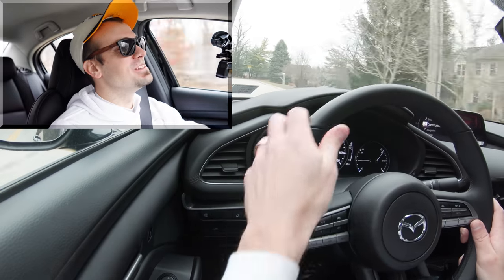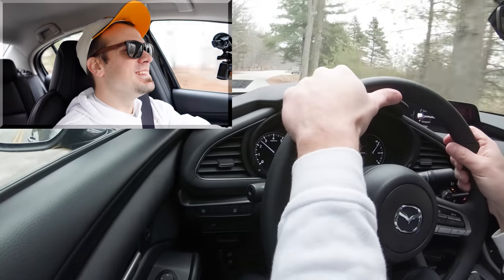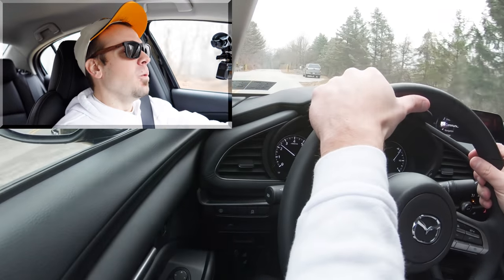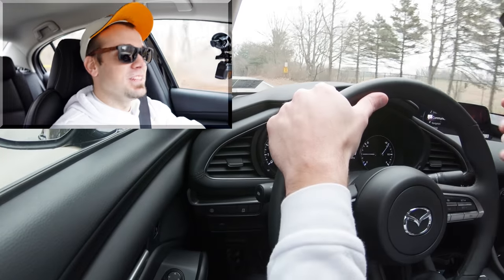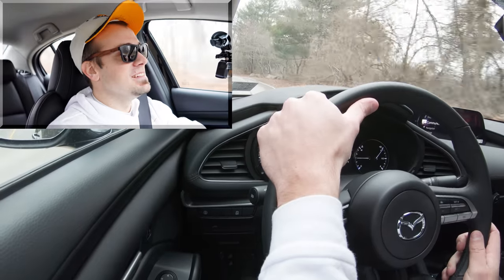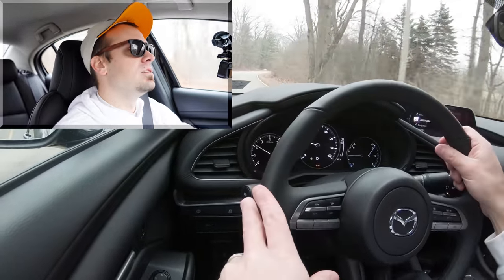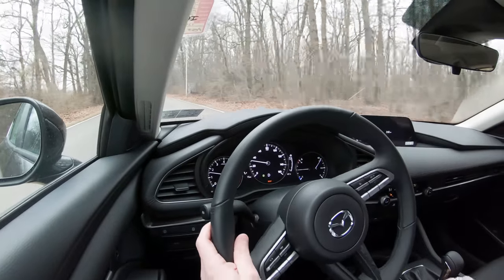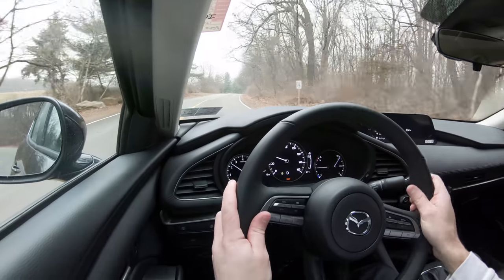Definitely no issues merging onto the highway there. I purposefully chose the all-wheel-drive setup today because in a front-wheel-drive setup you typically get some wheel spin, but with AWD, power is sent to the ground instantly — no slippage whatsoever. I'm a big fan of that, whether it's during acceleration or driving in snow or rain.